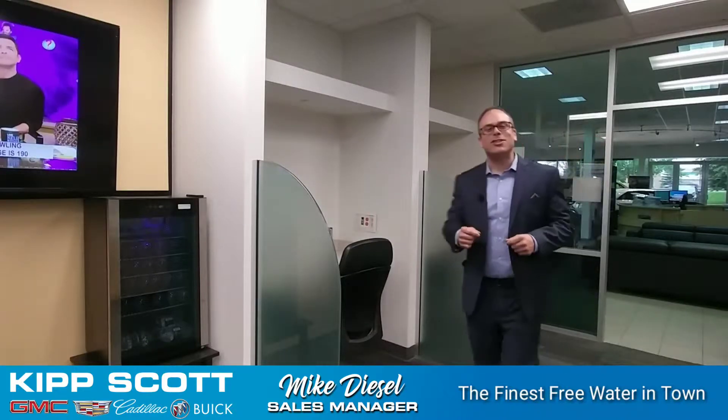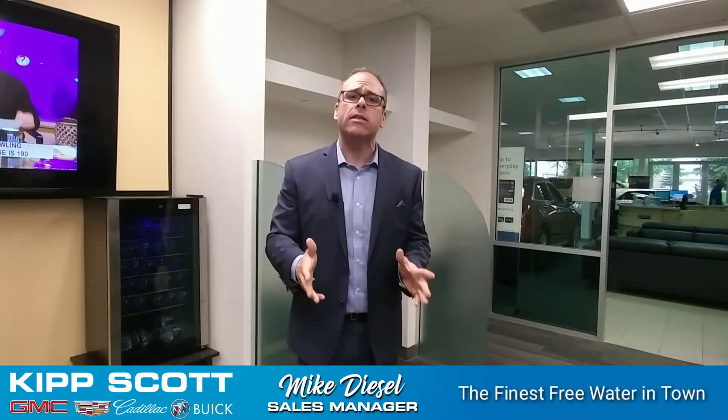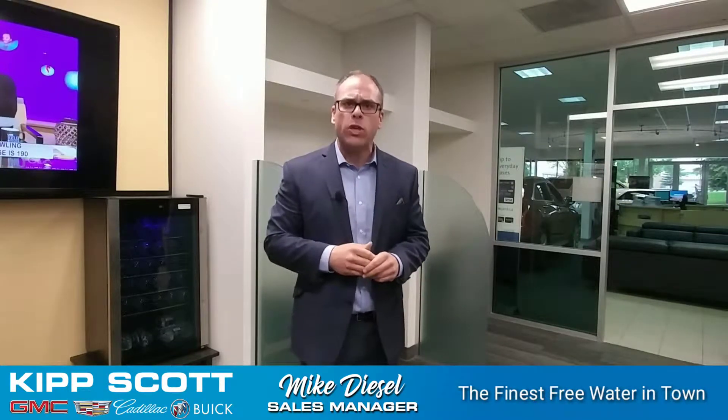Hi there, it's Mike Diesel with Kip Scott GMC Cadillac Buick in the main service lounge. We've been here for 50 years, we're family owned and operated, which means that we want you to feel like home when you come in.